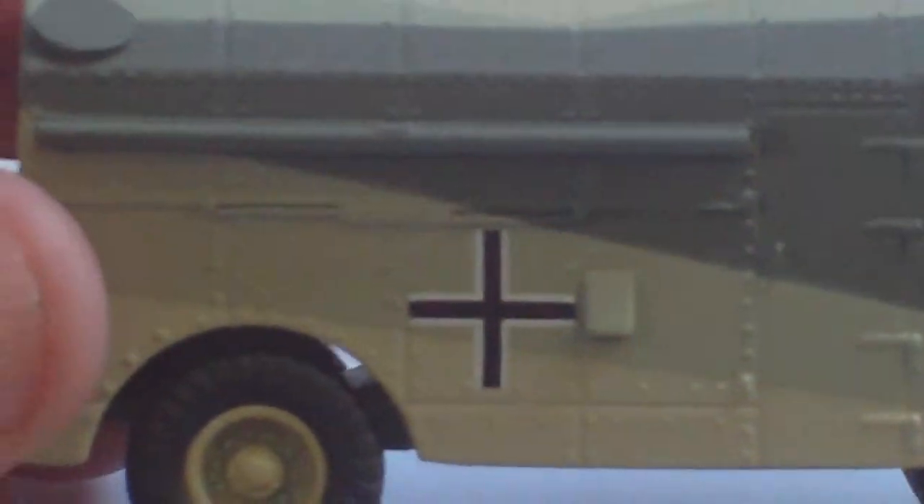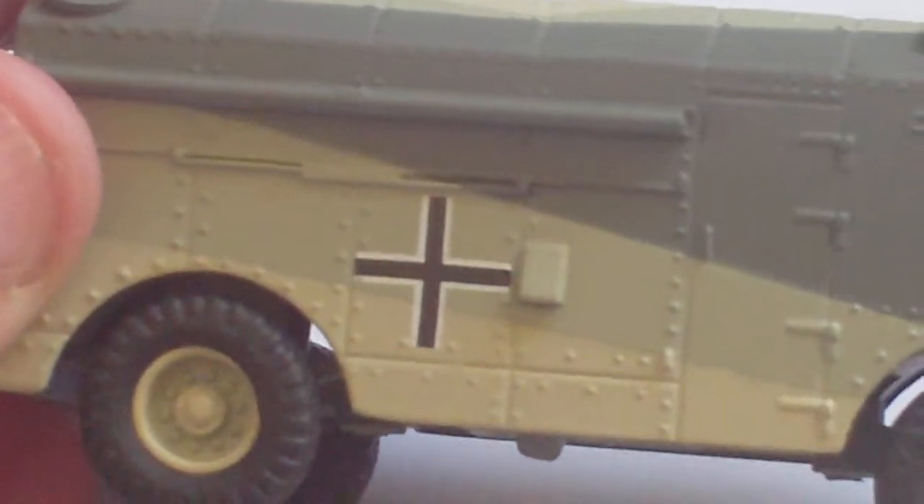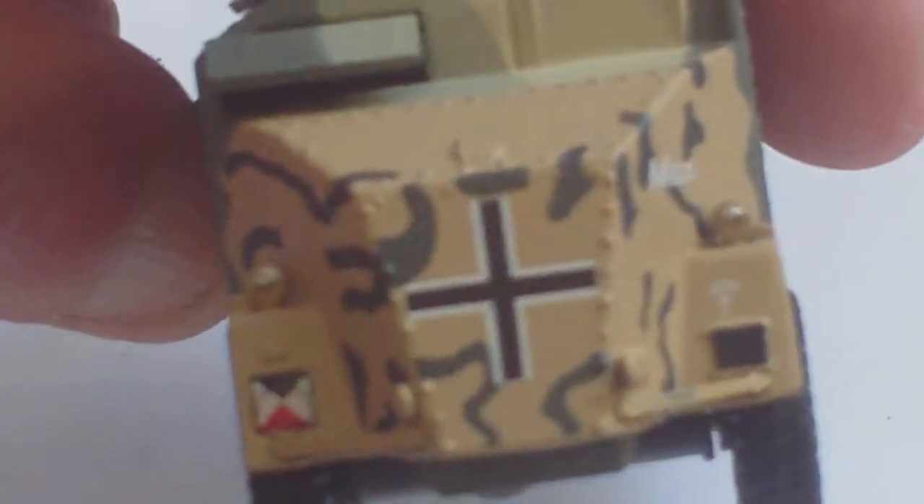The camouflage pattern is accurately rendered as a captured vehicle used by Rommel in the desert in the Second World War. There's a nice amount of riveted panel detail all the way around — basically, as I've said, an up-armoured AEC Matador truck.